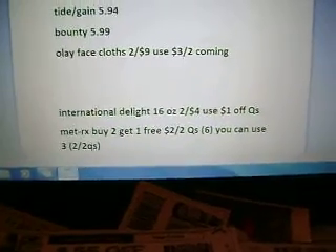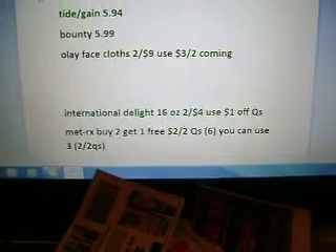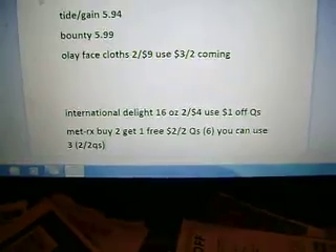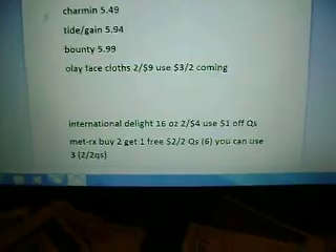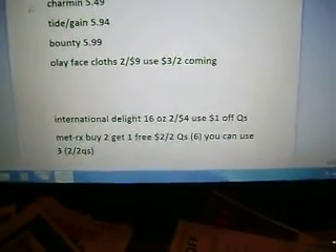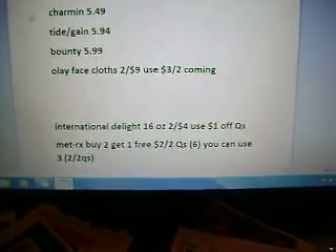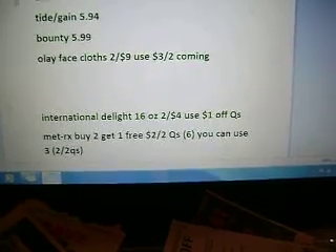I don't know how much the Met RX bars are — I was planning on at least looking at them. We have $2 off two coupons, and they're buy two, get one free. So if you buy six, you can use three $2 off of two coupons. Just depending on how much they cost, that may or may not be a good deal.